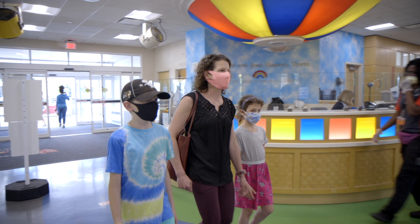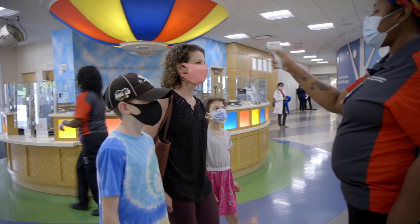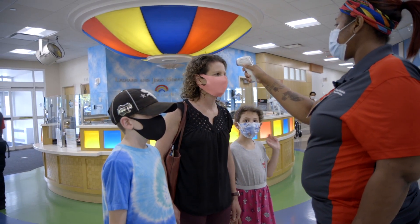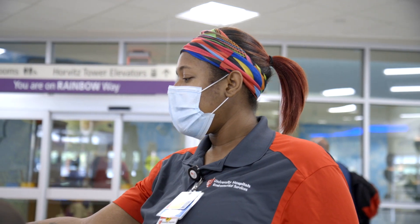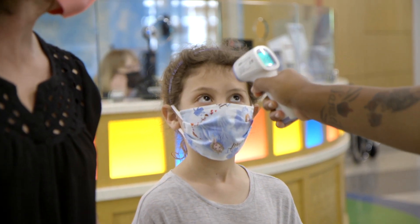One is to screen patients and visitors and staff when they enter all of our buildings. So you can expect that you'll have your temperature checked, you'll have some questions asked about exposures and symptoms, and then once the screening has taken place you'll be asked to put a mask on. So everyone — patients, staff, visitors — will all be wearing masks.